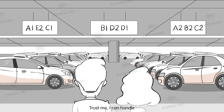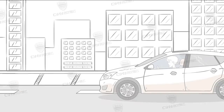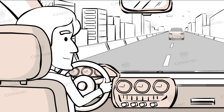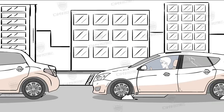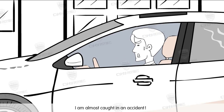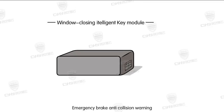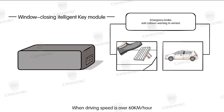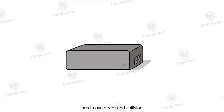Trust me, I can handle. Oh my god! I'm almost caught in an accident. Why? I'm unlucky! Emergency brake anti-collision warning: when driving speed is over 60 km per hour and emergency braking occurs, the emergency light will be activated to warn the vehicle behind, thus avoiding rear-end collision.